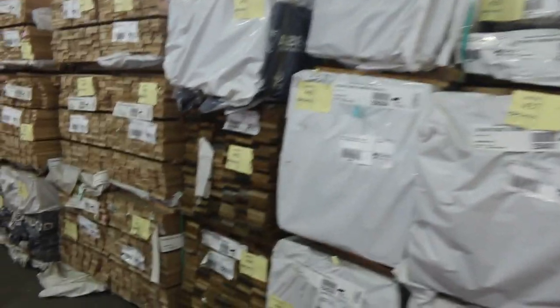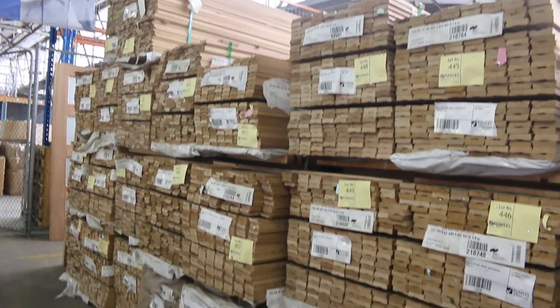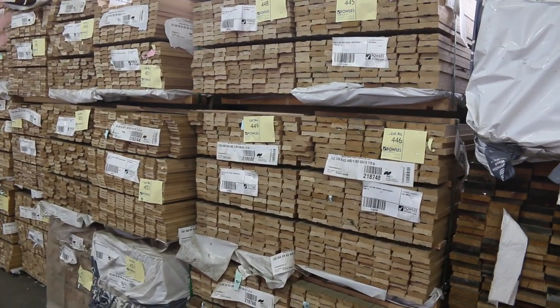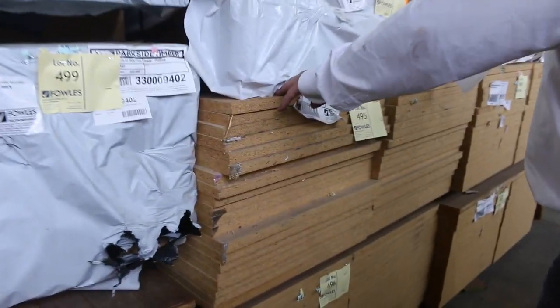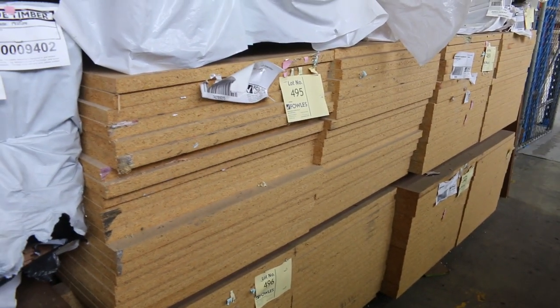Down this side here, the Tassie oak shorts - these are all standard-grade short lengths, generally around the 1.8 metre mark, in bullnose and single bevel. We've got the 90mm and the 14mm, so that's all those standard-grade shorts, good quality. Here's the particle board - it's generally going around half its normal retail price, I think it was about $20 a sheet, so we've got that to clear as well.